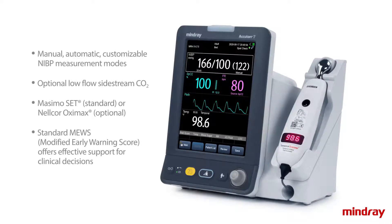The AccuTour 7 features manual, automatic, and customizable NIBP measurement modes and interval settings to support clinical flexibility.